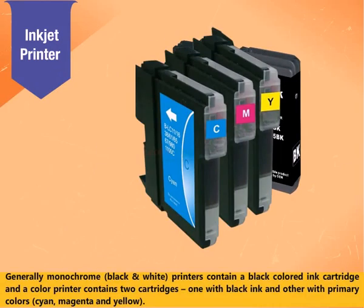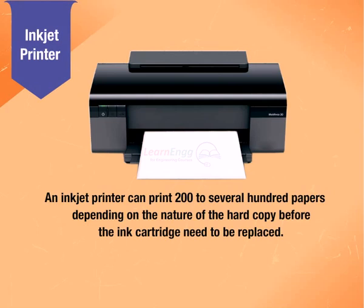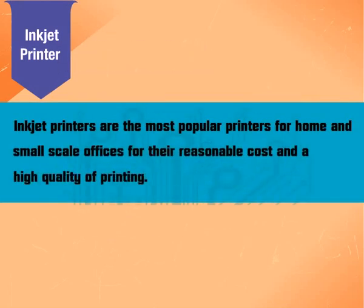Generally, monochrome (black and white) printers contain a black colored ink cartridge, and a color printer contains two cartridges — one with black ink and another with primary colors: cyan, magenta, and yellow. An inkjet printer can print 200 to several hundred pages depending on the nature of the hard copy before the ink cartridge needs to be replaced. Inkjet printers are the most popular printers for home and small scale offices for their reasonable cost and high quality of printing.